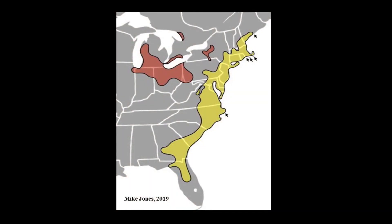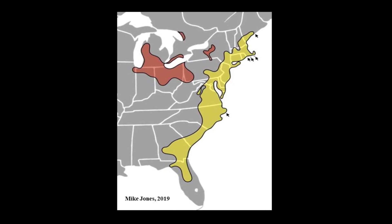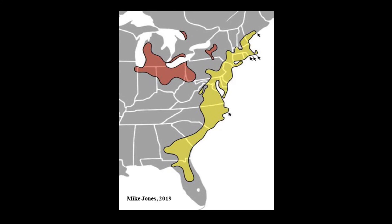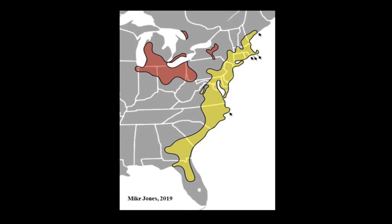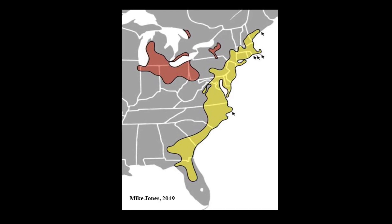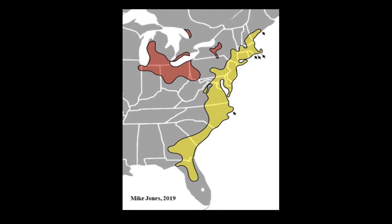Spotted turtles range from Maine to northern Florida. They also occupy parts of the Great Lakes region of Canada and the United States, occurring from the southern tip of Lake Michigan to the St. Lawrence River Valley, as well as the upper reaches of the Ohio River system.